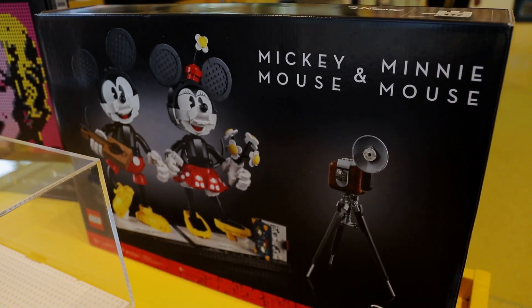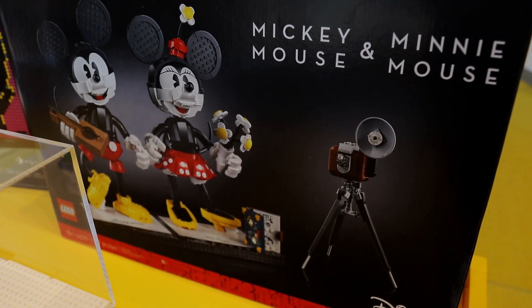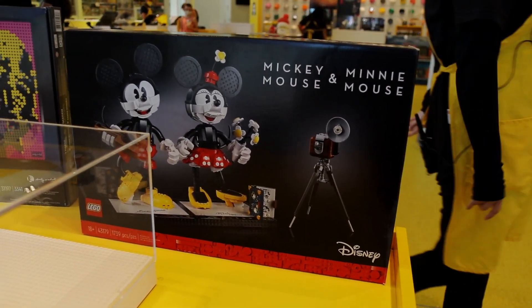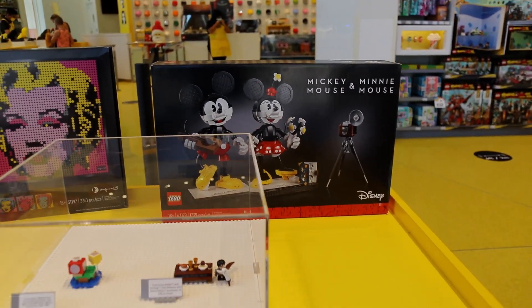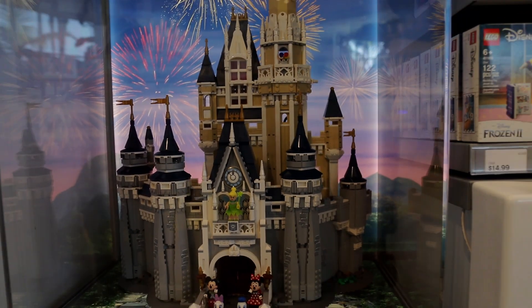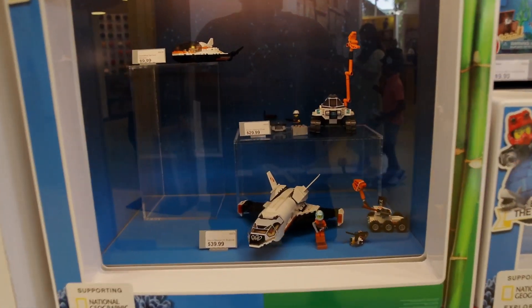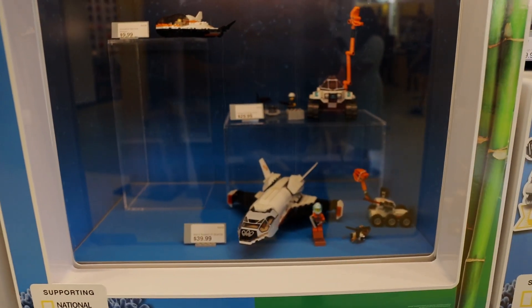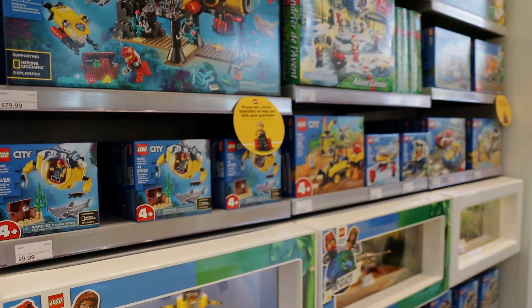You got a Mickey Mouse and Minnie Mouse. Look, they got a camera — are they going to shoot a porn or something? That one, I don't see a price for it. Of course, you got to have the Disney castle in the Lego store. They got all kinds of neat little toys in here. This is Supporting National Geographic Explorers — $39 for the Mars Research Shuttle. Explore the world. If you want Legos, you're going to find it in this store.